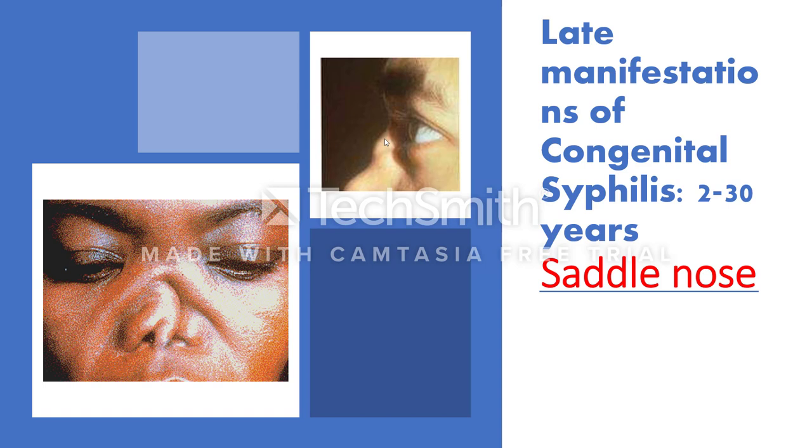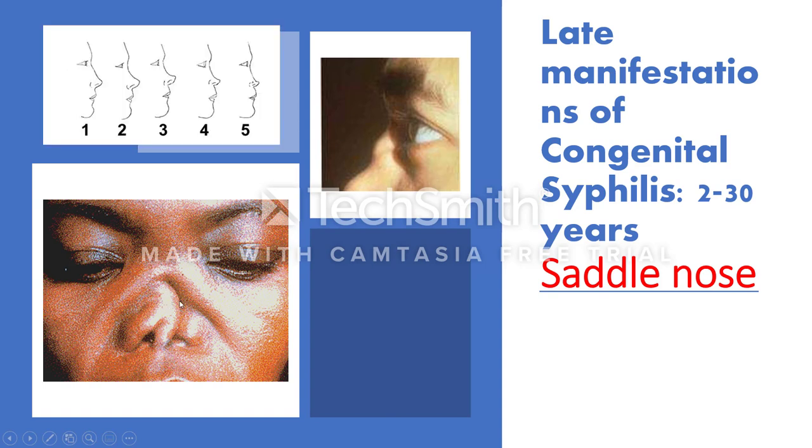In the late manifestations of congenital syphilis, you may find changes similar to the tertiary stage of acquired syphilis — meningovascular syphilis and cardiovascular syphilis. Besides these, saddle nose and Hutchinson's triad are very characteristic. There are five grades of saddle nose deformity according to the degree of nasal affection.